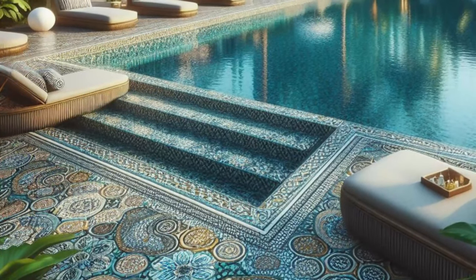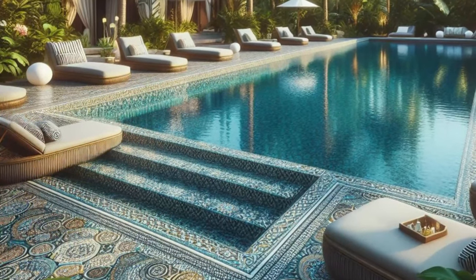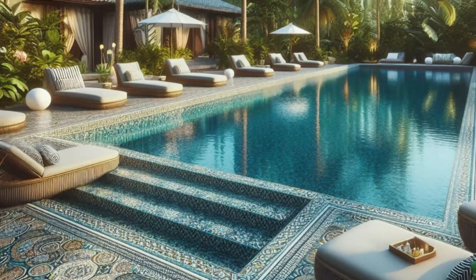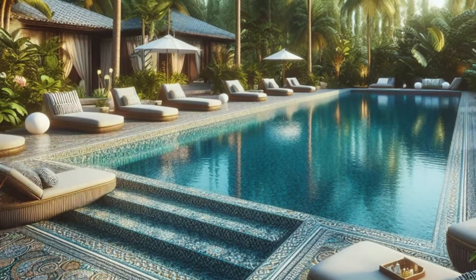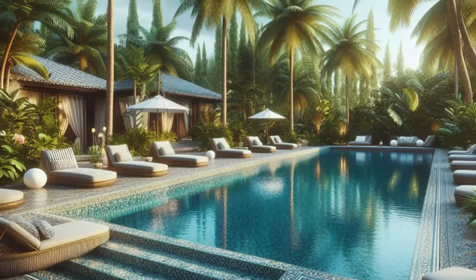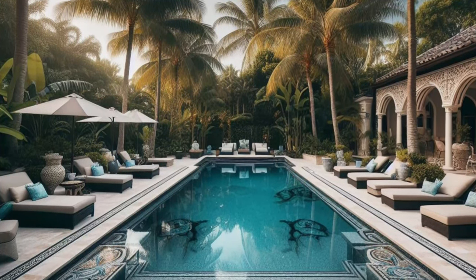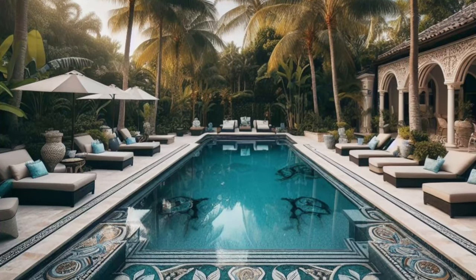It's a space where every detail is designed to elevate your outdoor experience, from the sparkling pool to the lush greenery to the intricate mosaic tile work that adds a touch of artistic flair to the scene. So whether you're enjoying a refreshing dip in the pool or simply lounging poolside with a cold drink in hand, this backyard retreat is sure to transport you to a world of pure indulgence and relaxation.